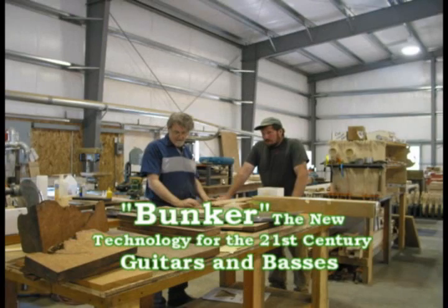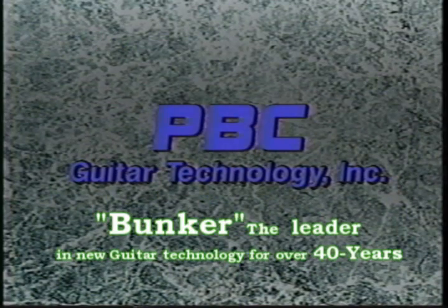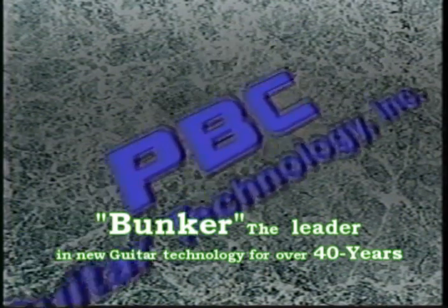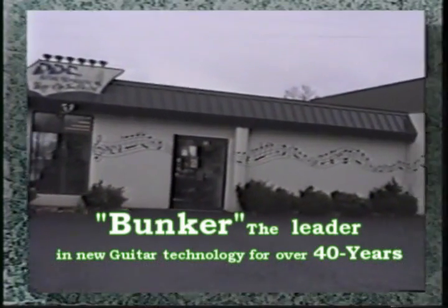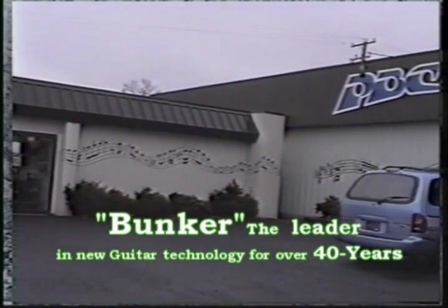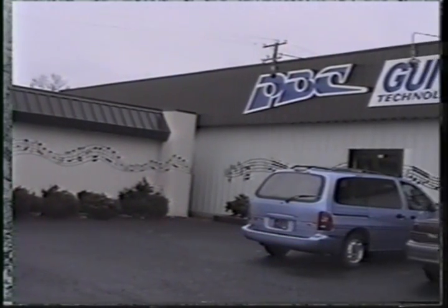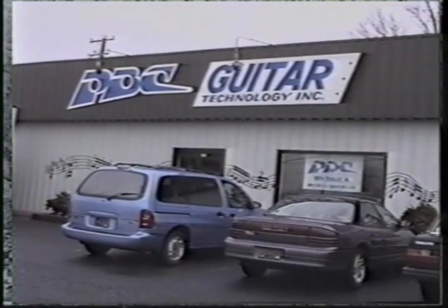Many great artists over the years have played Bunker guitars. This is the PBC Guitar Factory in Coopersburg, Pennsylvania, where Dave Bunker and his craftsmen are designing and building some of the best sounding, best playing, and most innovative guitars and basses in the world.